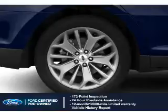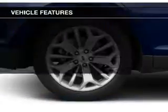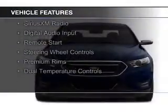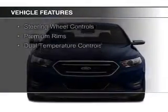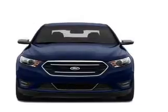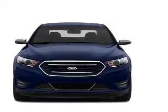The features include Internet connectivity, electric trunk, Bluetooth connectivity, Ford Sync voice activation, Sirius XM satellite radio, digital audio input, remote start, steering wheel controls, premium rims, and dual temperature controls.